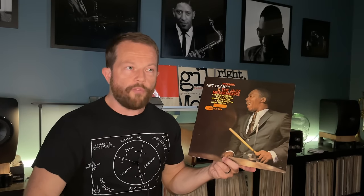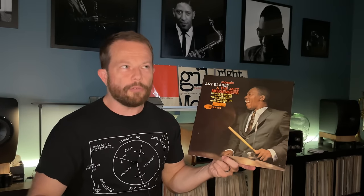Moving forward to October 20th, we have Art Blakey and the Jazz Messengers — Mosaic. Really excited about this one. It was recorded and released in 1961, the ninth album Blakey and the Messengers put out for Blue Note. The lineup includes Jimmy Merritt, Cedar Walton, Wayne Shorter, Curtis Fuller, and Freddie Hubbard joining Art Blakey — just a fabulous lineup.